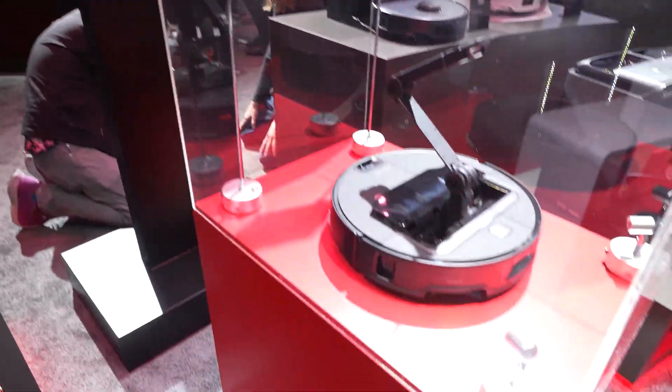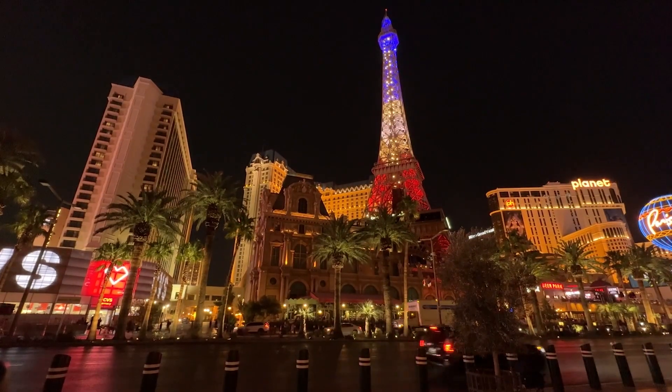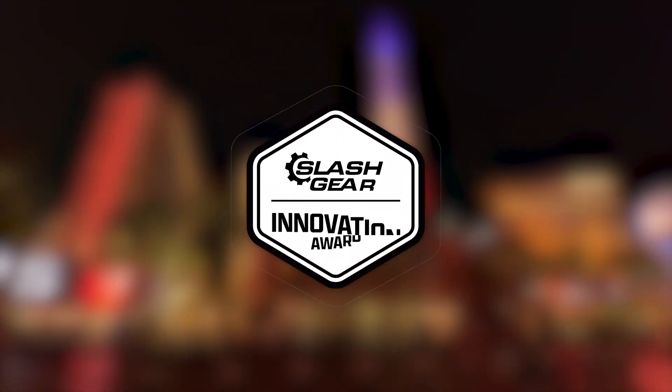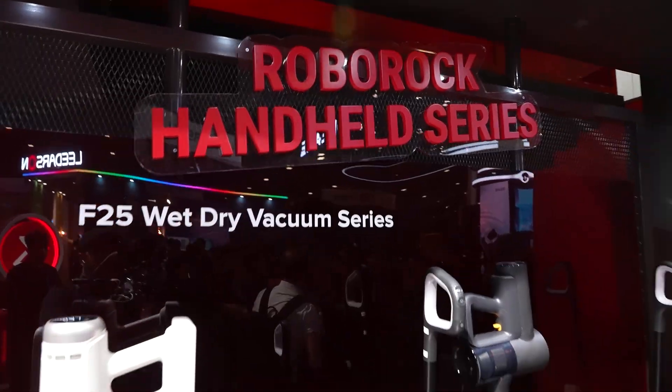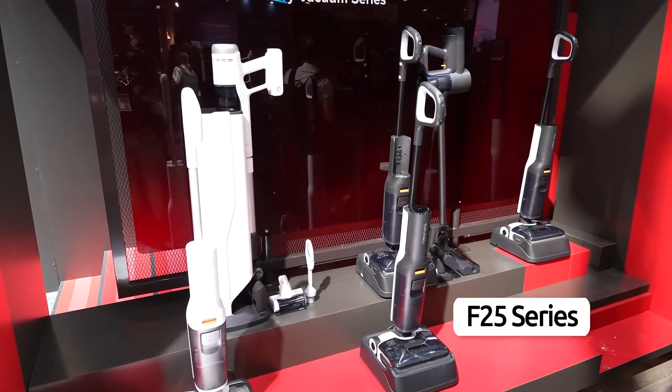Roborock eclipsed the competition at CES 2025 in Las Vegas, earning a SlashGear Innovation Award for their Saros series of AI-powered robot vacuums and F-25 series of wet-dry vacuums.